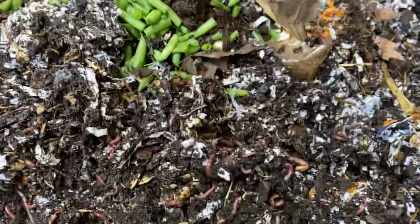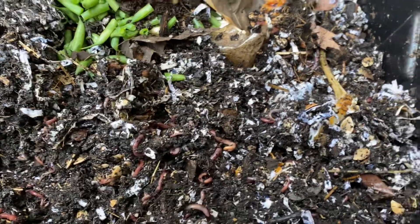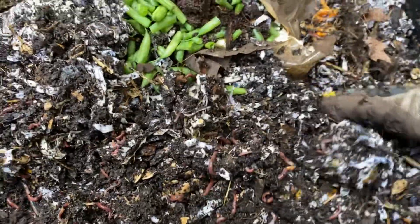Hey guys, welcome to another episode of Composting with Craig. I'm going to do a check-in on the worm bin, see what's going on.